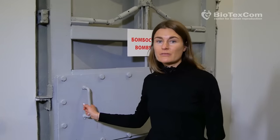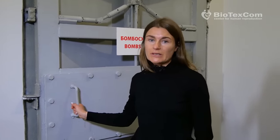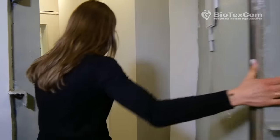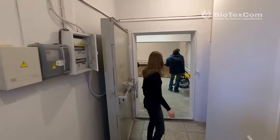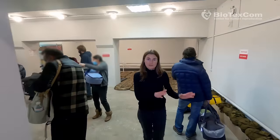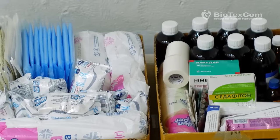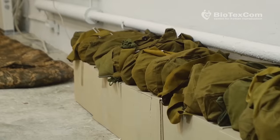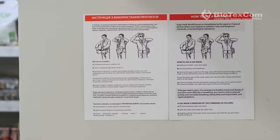Now I will show you our bomb shelter where we will transfer our clients and their newborns in case of the outbreak of hostilities in Kyiv. Here is a toilet. Here we have a first aid kit — there are all the medications needed to administer first aid. Here you can see gas masks; there are instructions on how to use a gas mask all over the shelter.